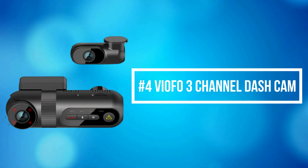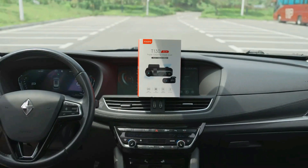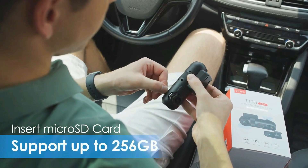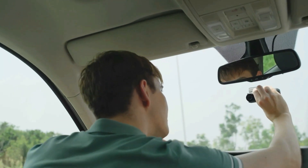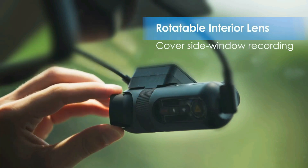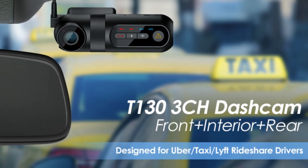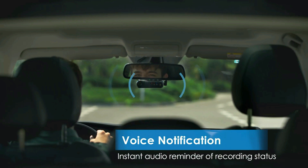At number 4 is the VioFu 3-channel dash cam. The VioFu triple-channel Uber dash camera T130 offers a 140-degree front camera, a 165-degree interior camera, and a 165-degree rear camera, which records super high-definition videos at 1080 resolution 30 frames per second, giving you all-round protection. The low-profile and small design won't attract the attention of others, and all lens angles can be easily adjusted. This dash cam is a perfect partner for family driving, Uber, Lyft, rideshare, and taxi drivers. It is equipped with a high-performance Sony IMX335 Starvis sensor for the front and rear cam and an OmniVision sensor for the interior cam.